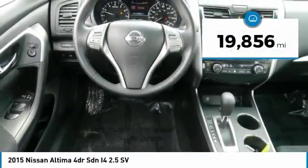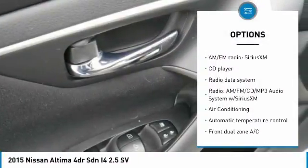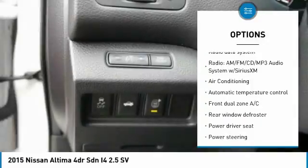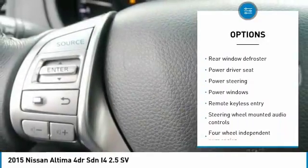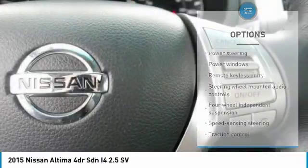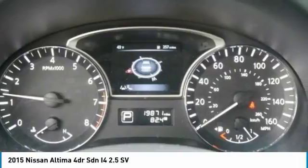This vehicle has less than 20,000 miles. Here are some of this vehicle's great options: traction control, dual airbags, air conditioning, power steering, four-wheel disc brakes, security system, fog lights, power windows, rear window defroster, electronic stability control. Come see the car for yourself.